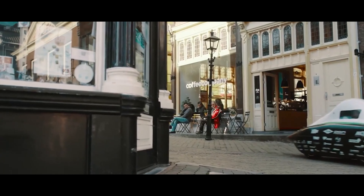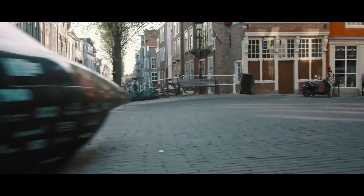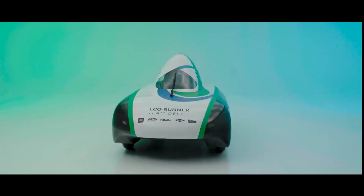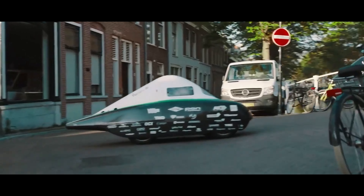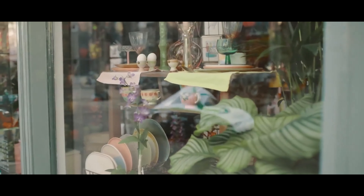Crafted with precision, the RXD is a silent sentinel of the streets, leaving nothing but water vapor in its wake. Its sleek design is matched only by its performance, ensuring that every journey is as smooth as it is clean. The heart of this eco-friendly titan is its fuel cell, a technological gem that transforms hydrogen into electricity, propelling you forward with zero emissions.